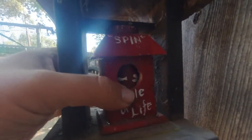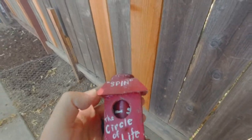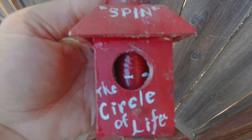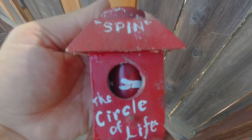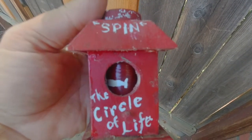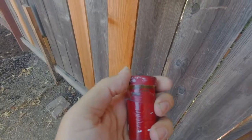So we get a birdhouse within a birdhouse. When you pull that thing out, it's kind of an homage to small fish being eaten by larger fish — hence the Circle of Life. When you spin it within the birdhouse, you see the fish being chased by a larger fish, which eventually eats them.